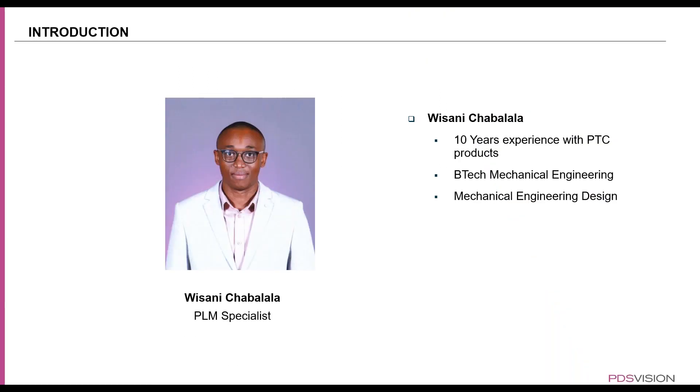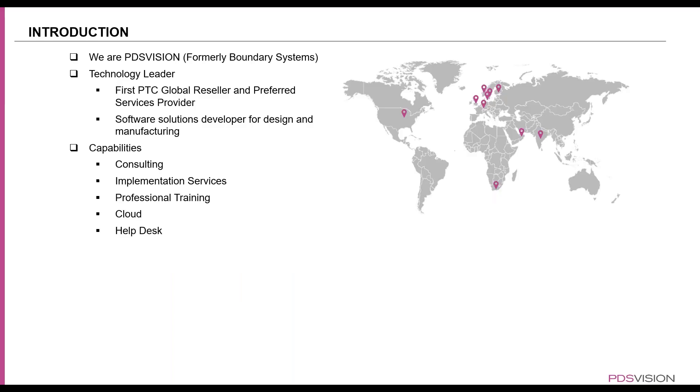My name is Wisani Chavalala, and I am a PLM specialist at PDS Vision US. I have 10 years of experience with PTC products. I have a background in mechanical engineering, and within those 10 years was me being the end user of PTC products.